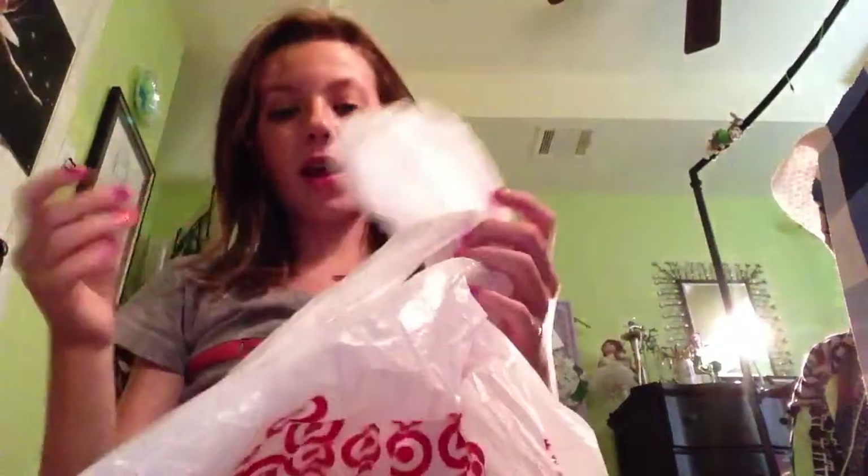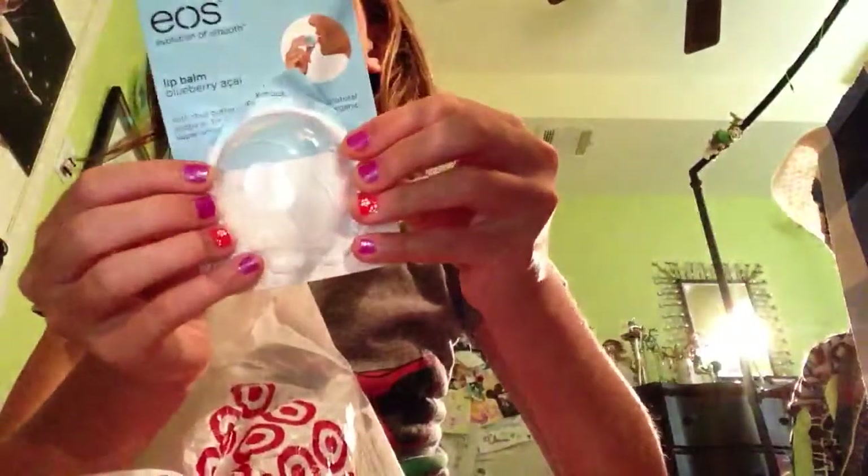Hey guys, I'm filming on my iPad for like the second or third time. I have a Target haul — I went with Emma, and I got an EOS.